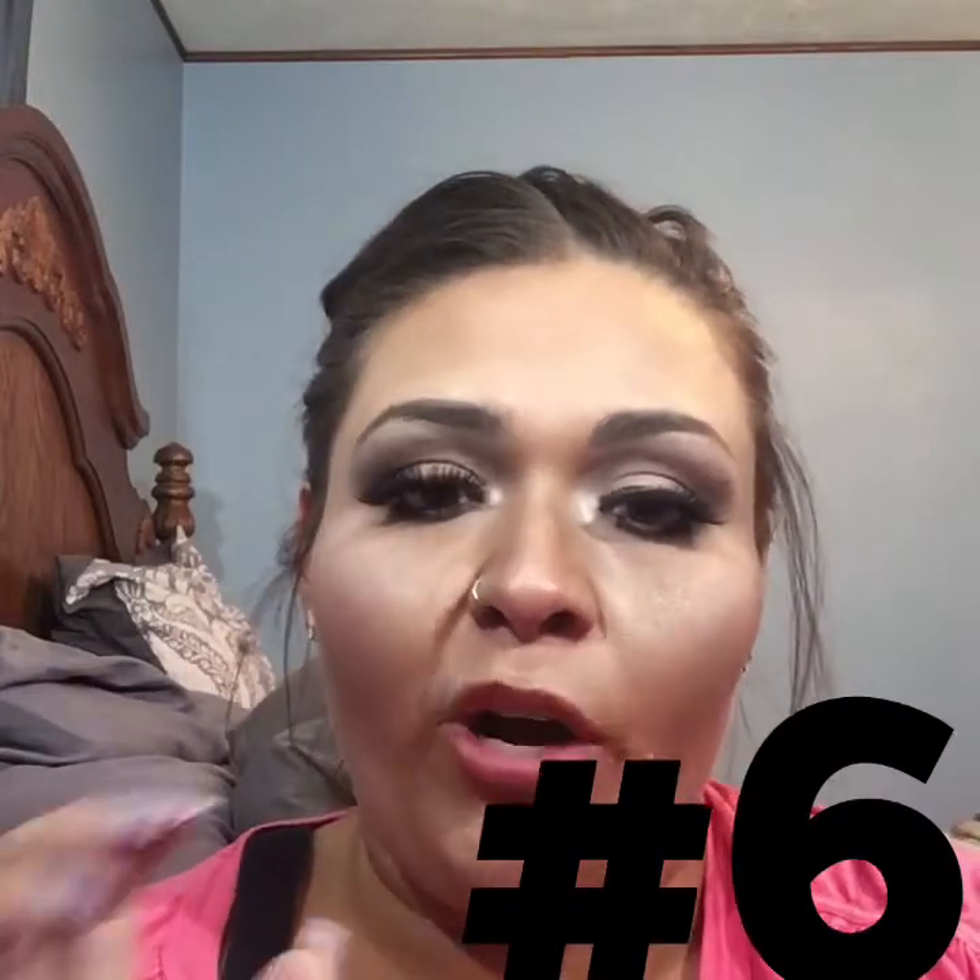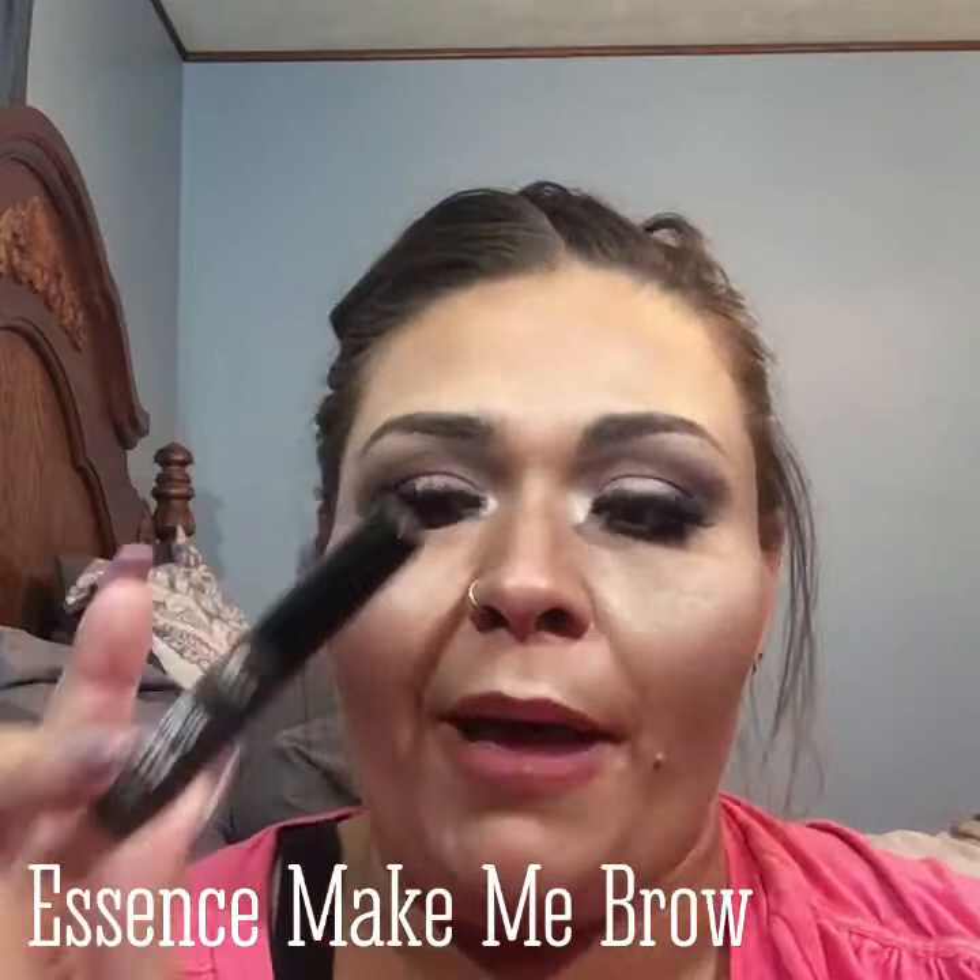The next product that I still use every single day alongside a more expensive dip brow is the Essence Brand Make Me Brow Eyebrow Gel Mascara. After I fill my brows in, I go over them with this and my brows look great every single time. It has fibers in it, which I feel like just helps my brows look thicker and fuller. I've repurchased this several times as well. This stuff is $2.99.